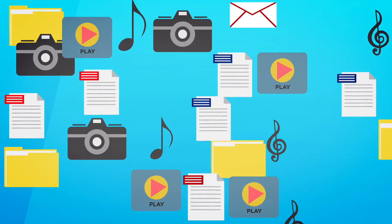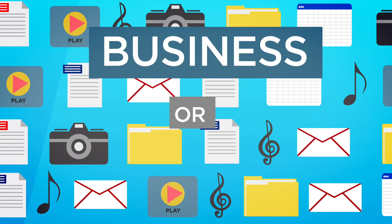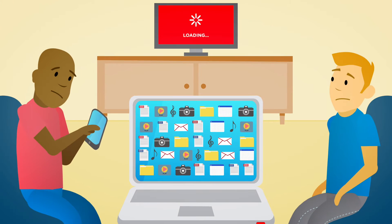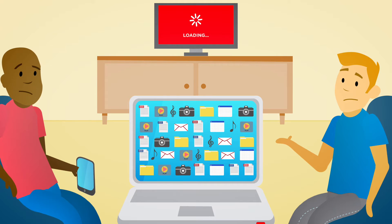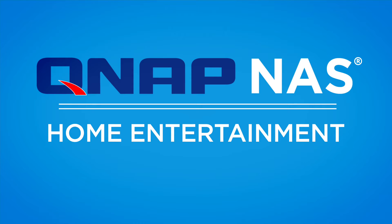Storing and organizing all of your digital files in one place just makes sense, whether for business or pleasure. But accessing and enjoying those files on a home entertainment system can be complicated, slow and frustrating. QNAP NAS is the home entertainment hub you've been looking for.